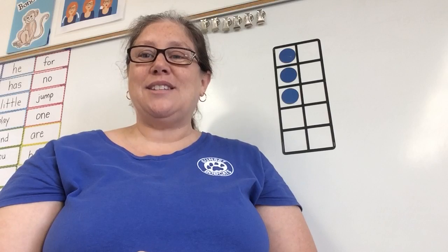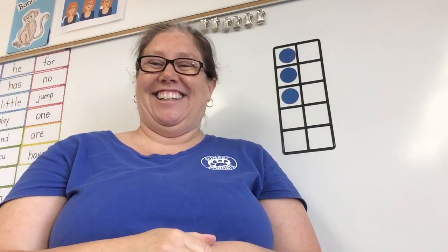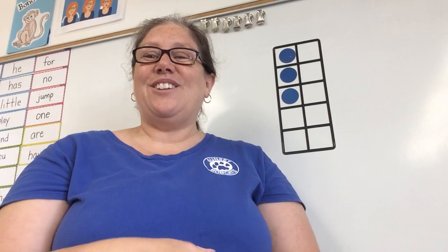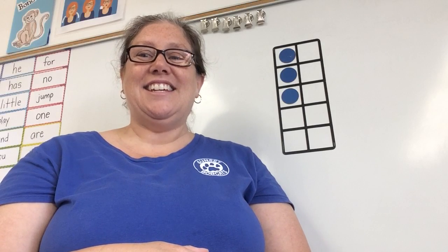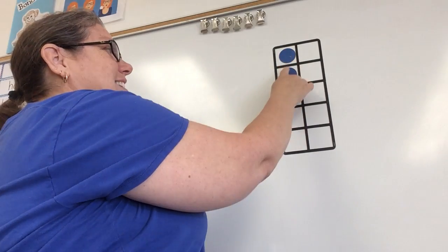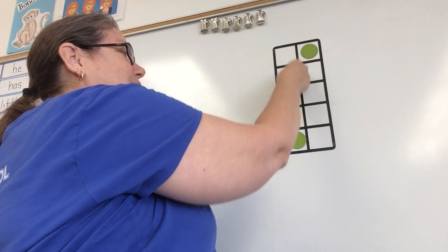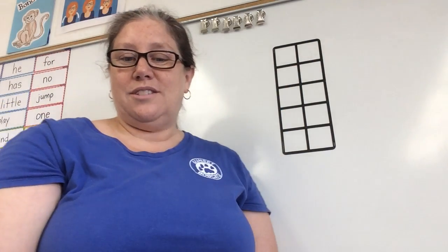It smells bad — plug your nose — like stinky cheese. Say the whole thing with me: it smells bad, like stinky cheese. Count it on your fingers: it smells bad, like stinky cheese. Let's see how many that is all together — one, two, three, four, five, six. Six words in that sentence.